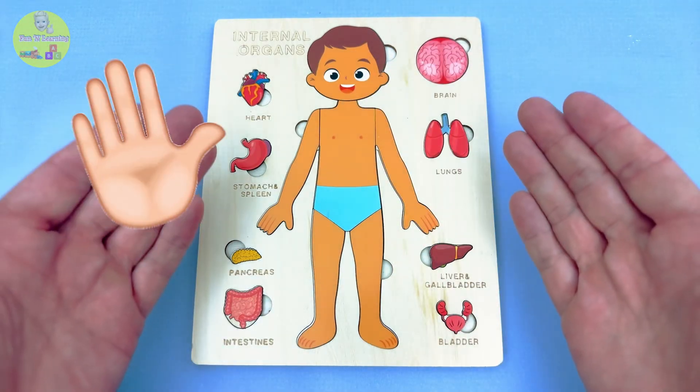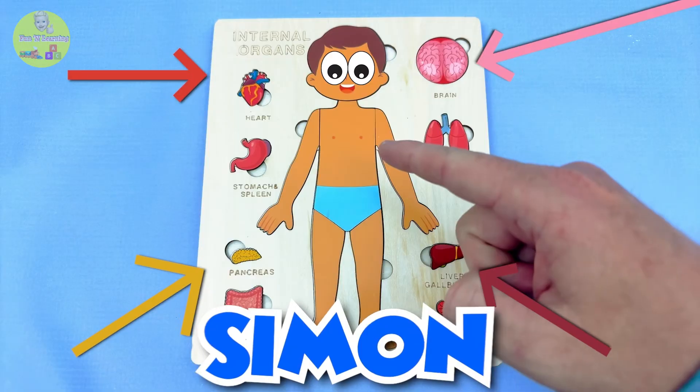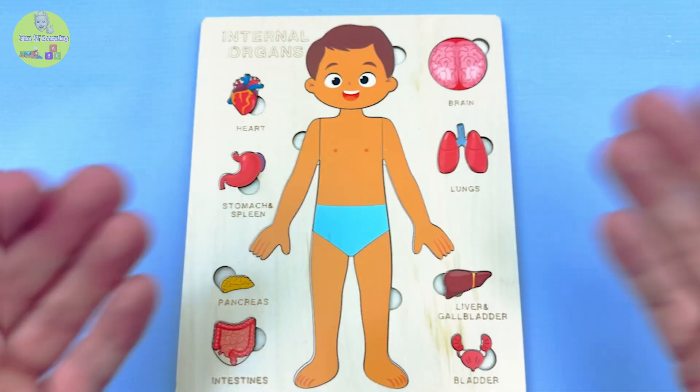Hi friends! Today we're going to learn what's inside our bodies with our good friend Simon! Everyone say hello to Simon! Hello Simon! Are you ready to explore and play? Okay, let's go!